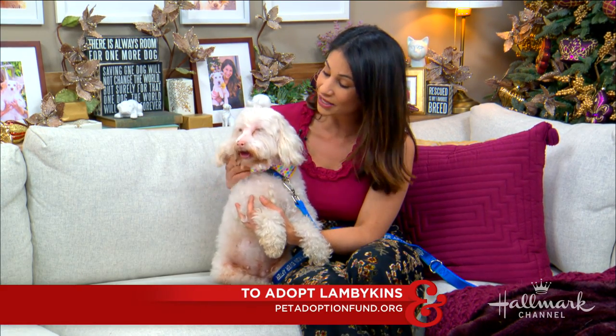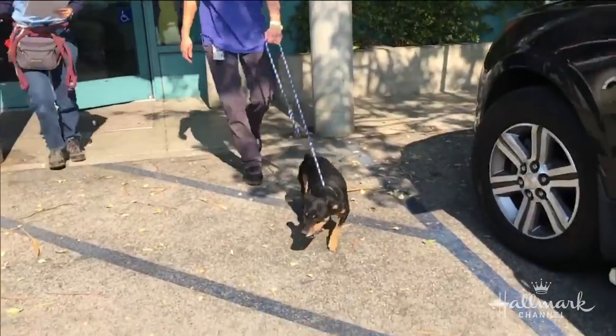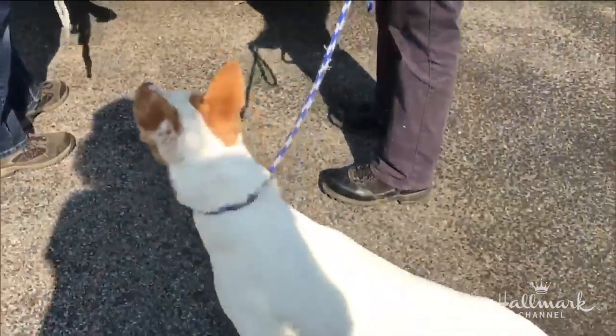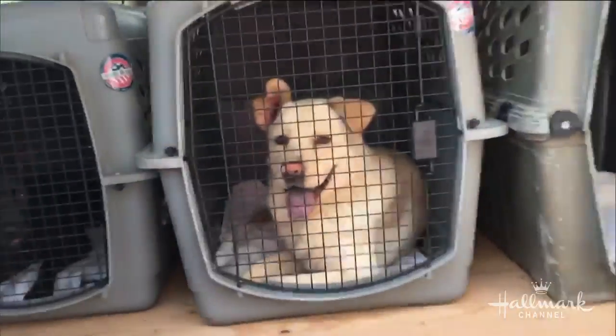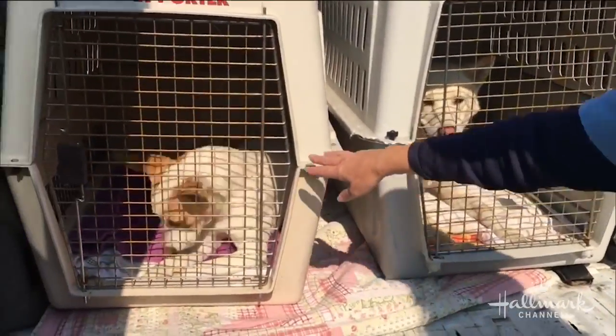I do want to talk about something a little bit serious for a second. Pet Adoption Fund has done a lot of great work helping out with all the fire issues going on down here in Southern California. They actually went the other day to West Valley Animal Shelter and pulled out seven large dogs — there they are leaving the shelter and going into the van on their way to a rescue. What that allows is extra kennels to be used by large and small dogs coming in from the evacuation zones.